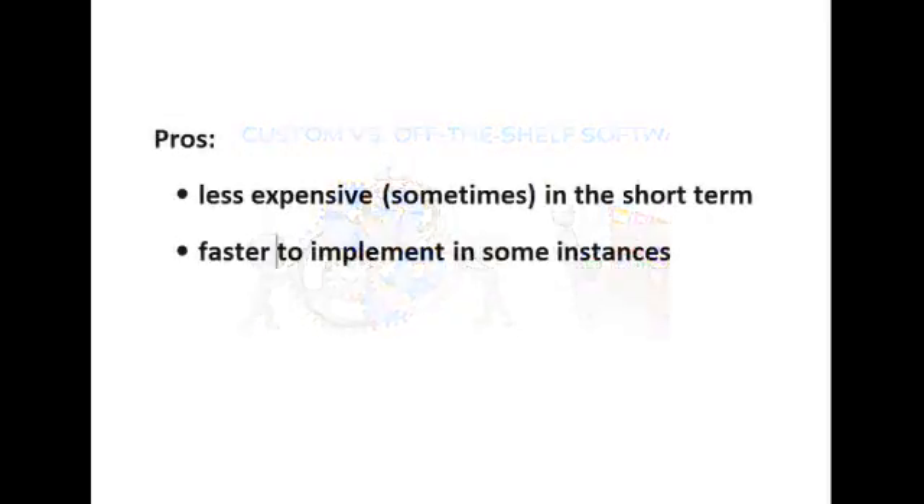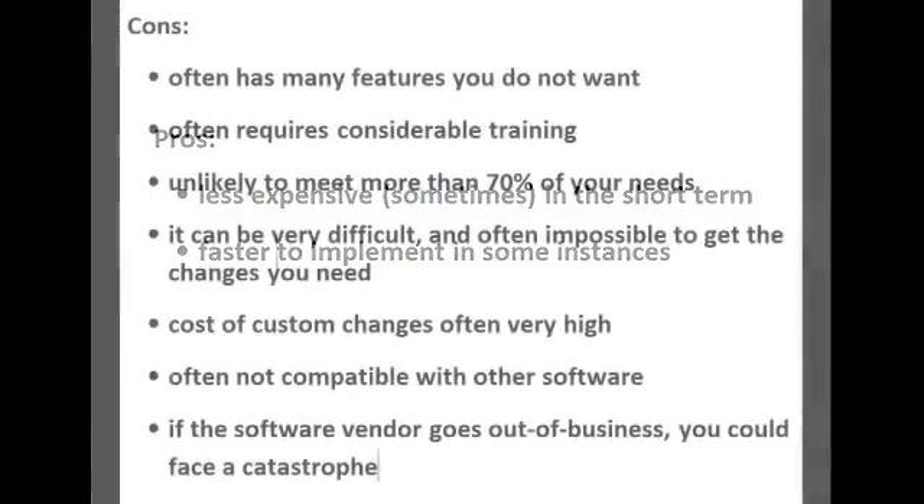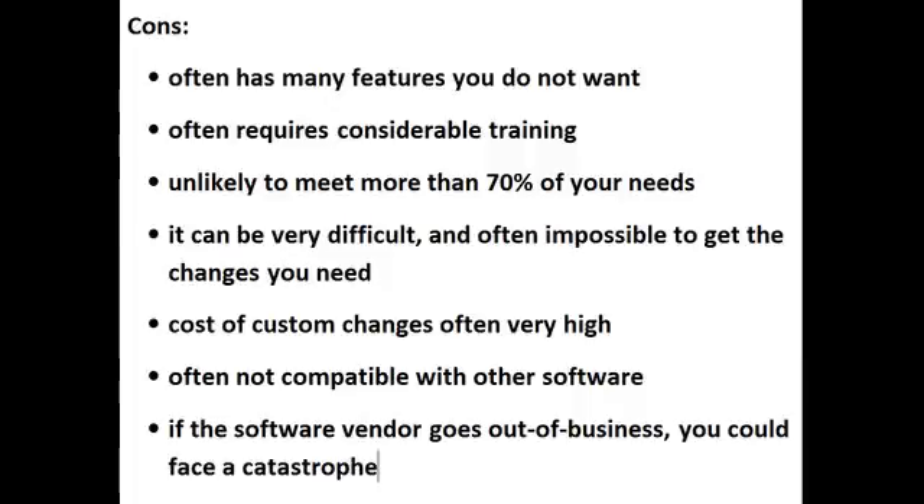What are the pros? Having a canned or off-the-shelf program is sometimes less expensive, and it can be faster to implement in some instances. What are the cons? Off-the-shelf software often has many features you do not want but of course have to pay for, and it often requires considerable and expensive training. It is unlikely to meet more than 70% of your needs — in some instances, less. It can be very difficult and often impossible to get the changes that you need, and some of these are critical changes. The cost of custom changes is often extremely high, and it is often not compatible with other software. If the vendor goes out of business — and this does happen — you could face a catastrophe.